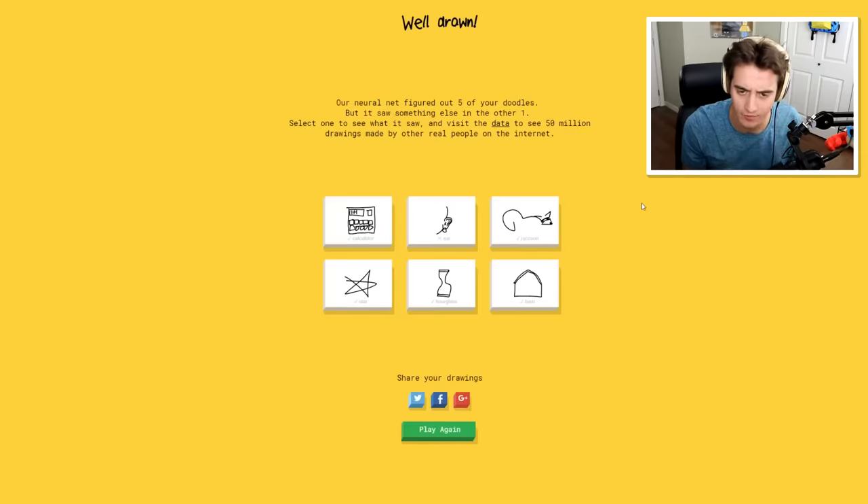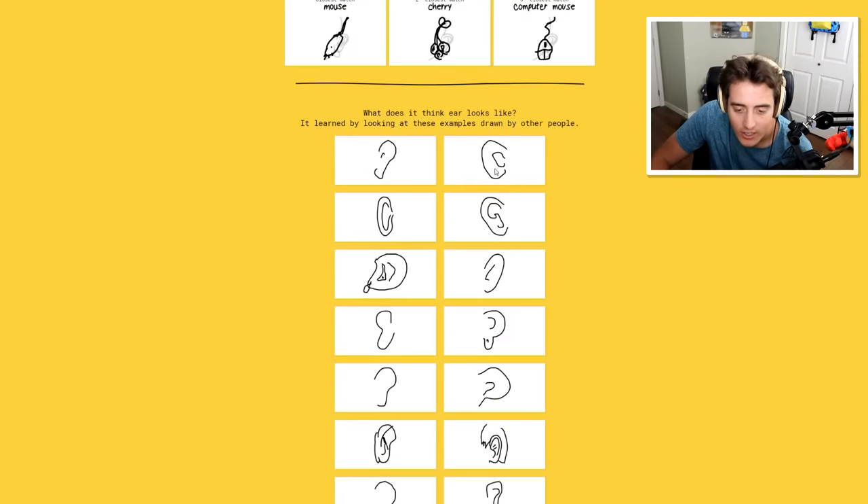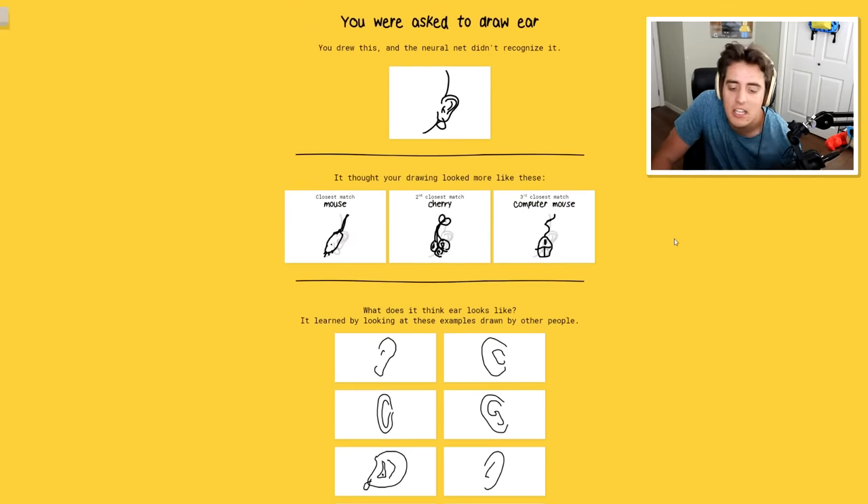Our neural net figured out five of your doodles. Which one didn't get? Ear! How else are you supposed to draw ear? Well yeah, everyone else did ear the same way, but apparently mine wasn't good enough. It wasn't good enough for the network.